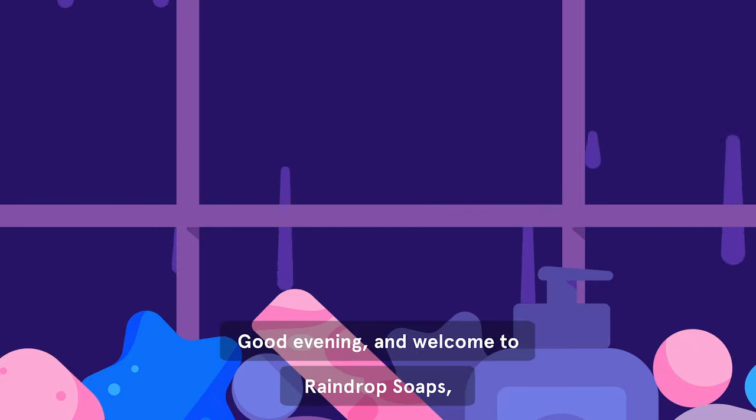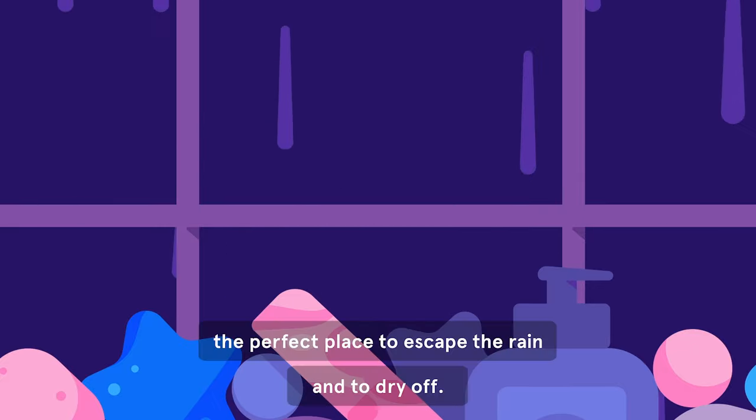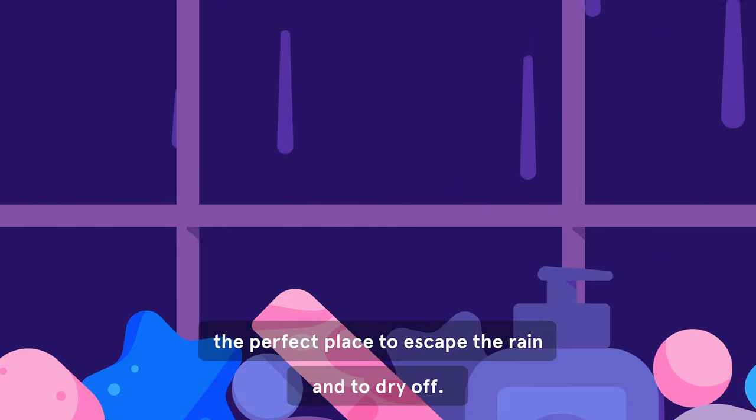Good evening, and welcome to Raindrop Soaps, the perfect place to escape the rain and dry off.